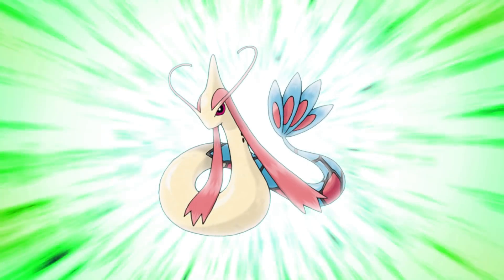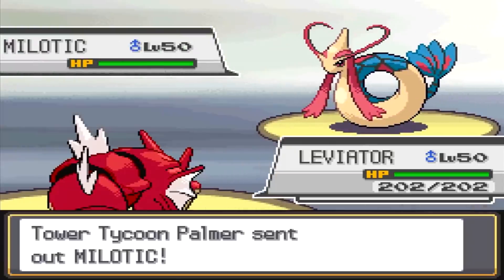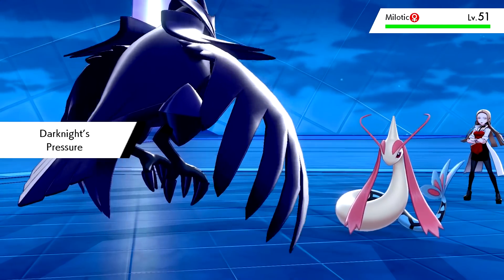Number 6: Milotic! This was designed to be beautiful, and to most, it is. The entire concept of this Pokemon is that it's a fantastic design, and I'm not going to disagree just because I have the freedom to say whatever I want. I just can't lie and say this isn't the most beautiful Pokemon to me.